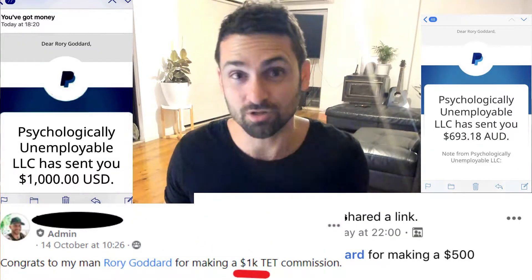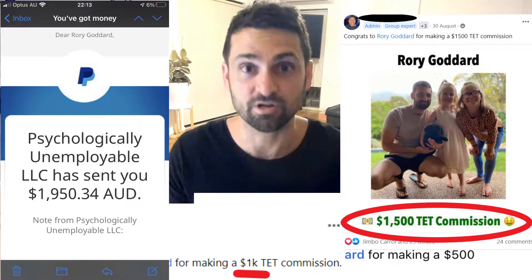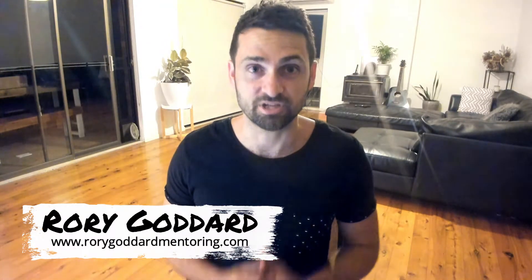Today I'm going to show you how to start an online business and how you can start having $150 days, $500 days, $1,000 days, and even $1,500 days with your very own online business. Rory Goddard here, and it's an absolute pleasure to have you here on my channel.